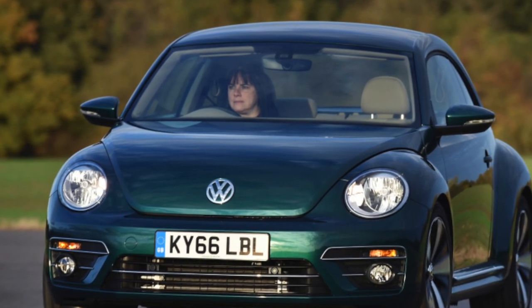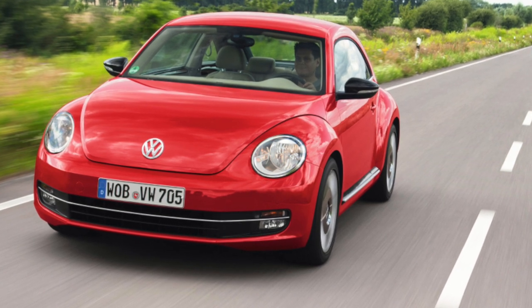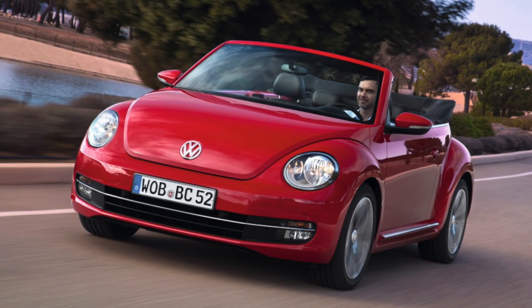The designers tried to give the car the maximum resemblance to its legendary ancestor, and they did it well. They focused on the characteristic elements of the hull — inflated wings and a domed roof — making them even more prominent.